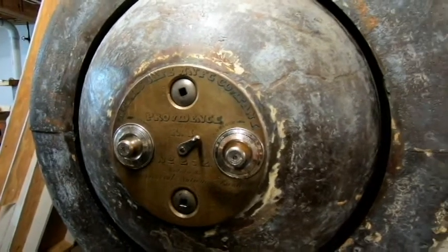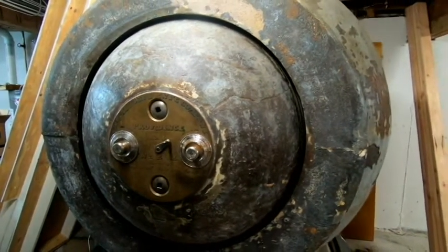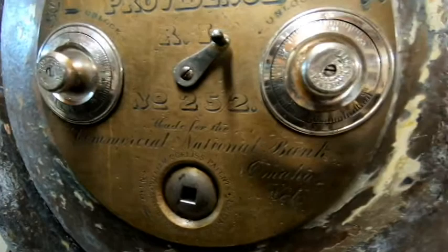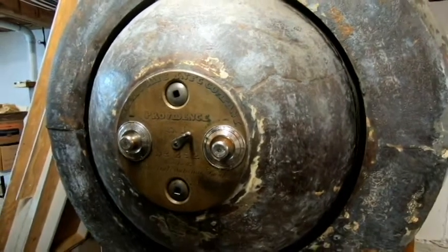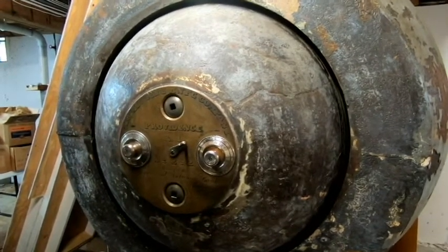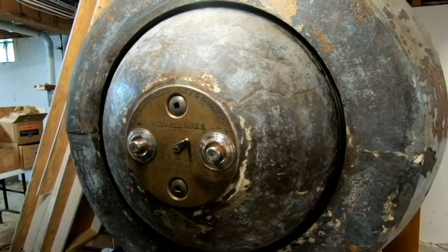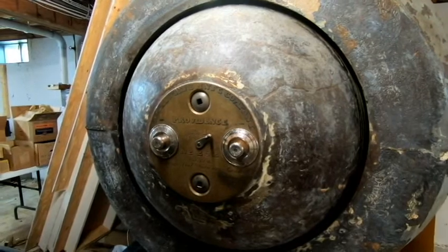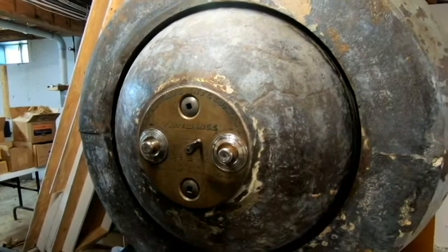This safe here weighs in at a hefty 24,000 pounds — I believe the largest size that they made. Corliss made this safe in several different sizes. This one was made for the Commercial National Bank in Omaha, Nebraska. I'm completely intrigued at the thought that this would have been made here in Providence, sent out to Omaha, and then somehow made its way back here to Providence and ended up here at the museum decades ago. I can't even begin to imagine trying to ship this thing more than halfway across the country and then return it — I don't actually know the history on how it wound its way back here.